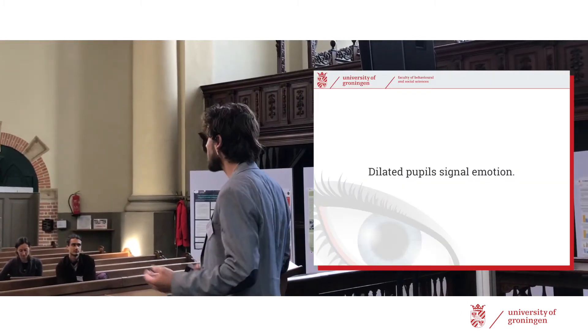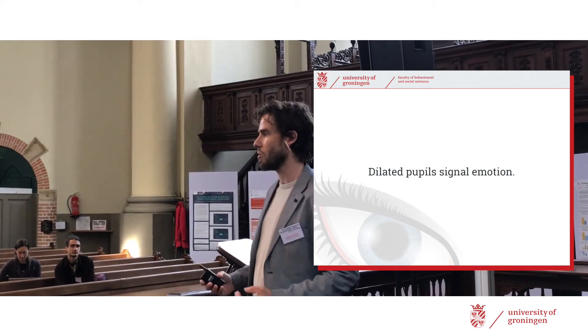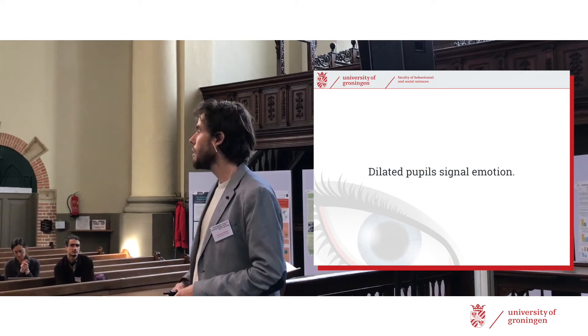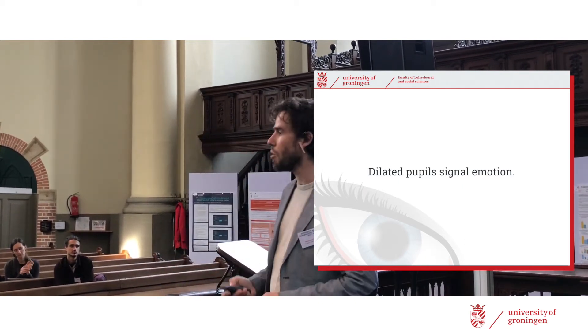He's either afraid or angry, or a little bit of both. But in general, and I think we intuitively feel that, the dilated pupils signal emotion. In the case of that cat, they signal that he's afraid or angry. But they can also signal positive emotions, not just negative ones.